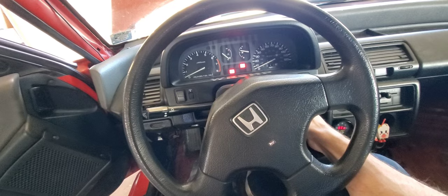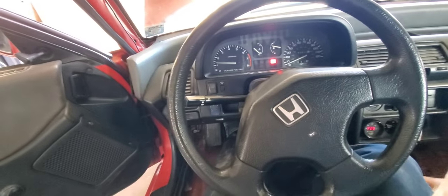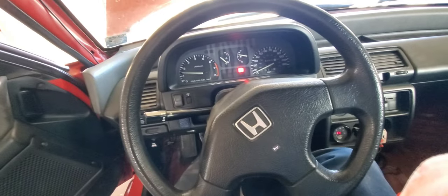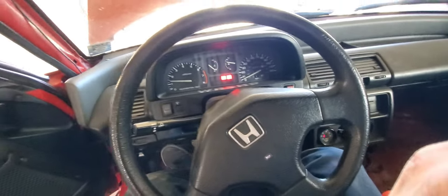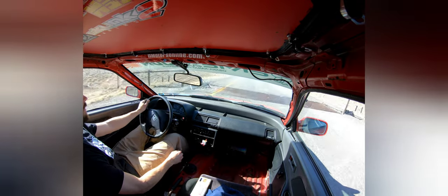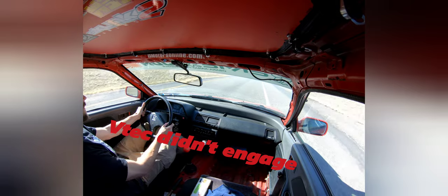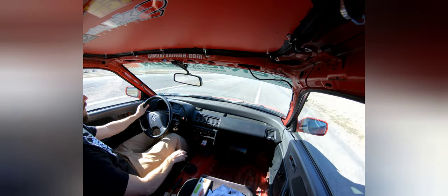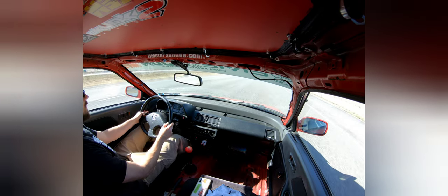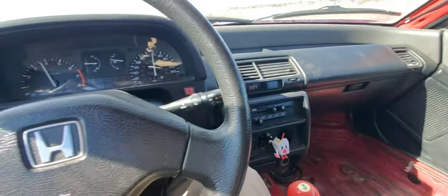Taking it around the block quick before I go down the interstate. It's going through the gears at least. Oh no — it's doing it again, it just died.